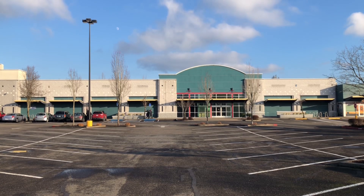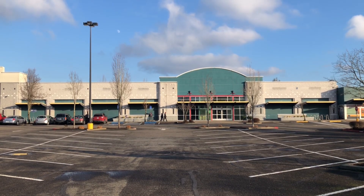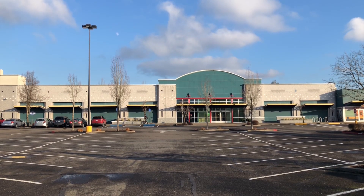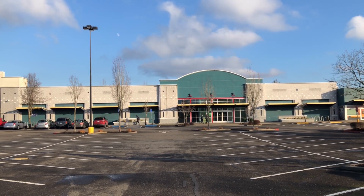Hello everyone. This building right here is Joann Fabrics and Crafts in Portland, Oregon. So let's check this place out, shall we?